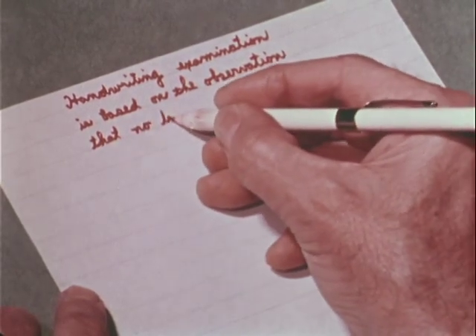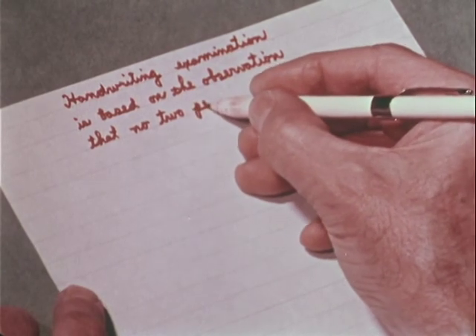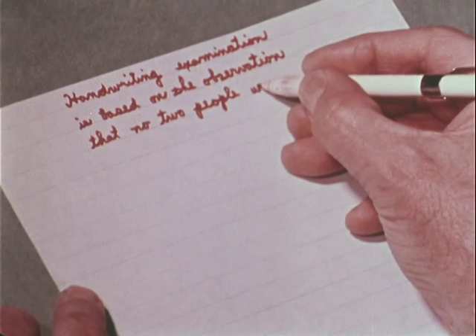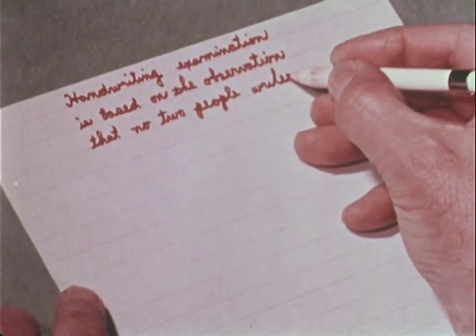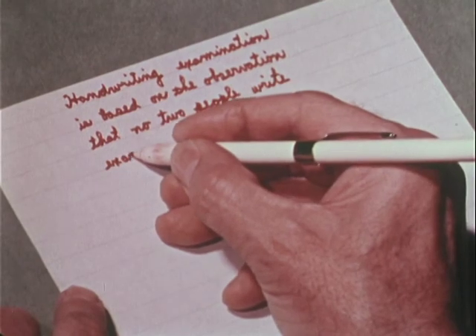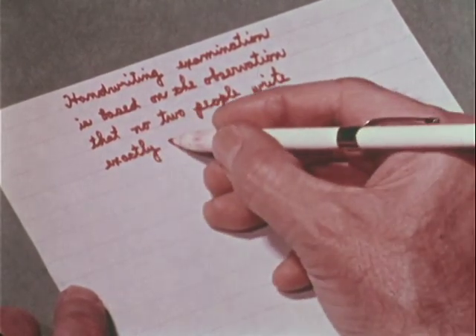Handwriting identification is based upon the fact that each person develops individual peculiarities in his handwriting, resulting from hundreds of thousands of repeated movements of the arm and fingers. Once the adult has developed a handwriting system, he finds it difficult or impossible to make changes in these reflexive actions.